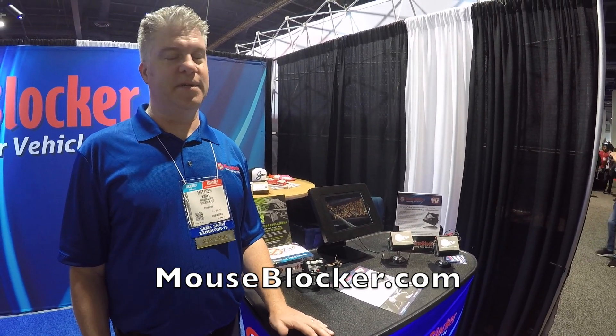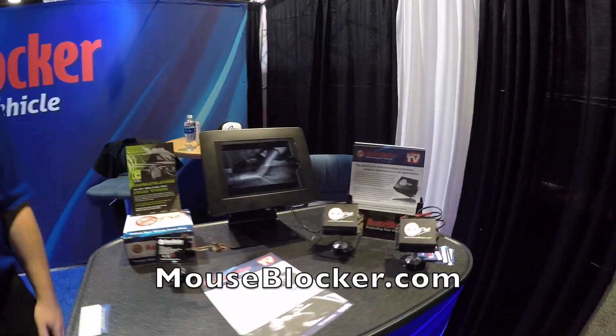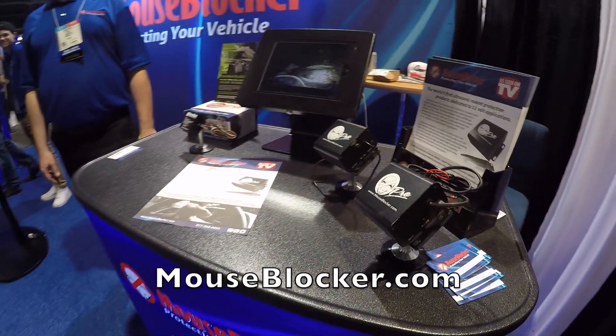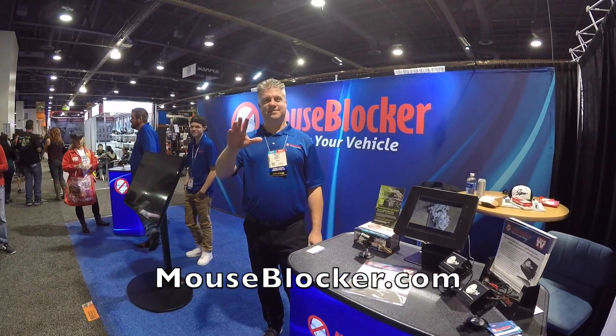Let's end it with a website. It's www.mouseblocker.com — easy peasy. There you go, guys. If you have a mouse problem, or think you might have a mouse problem, check them out at www.mouseblocker.com. Enjoy the shopping. Bye!